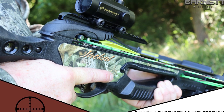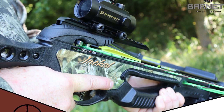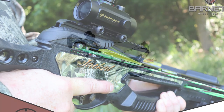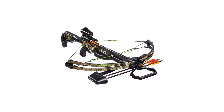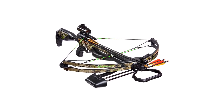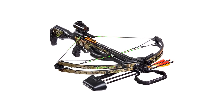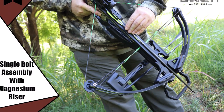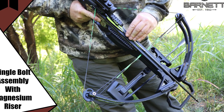It comes with three 20-inch arrows and a quick detach quiver. It has a 150-pound draw weight, 12-inch power stroke, and 7.5-pound weight. This crossbow's camouflage finish has a sleek military style, is lightweight, and has a compact design. It features Barnett's ADF MIM trigger for a smooth yet dependable 3.5-pound trigger pull.